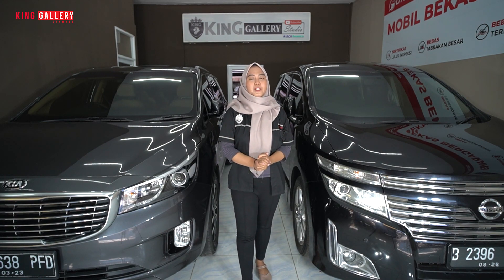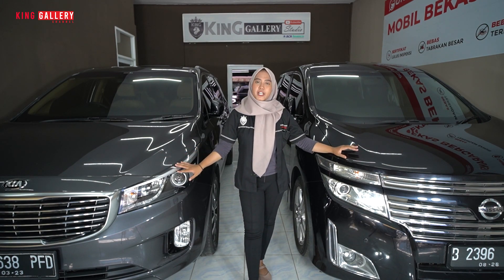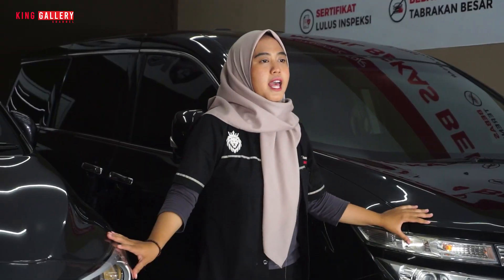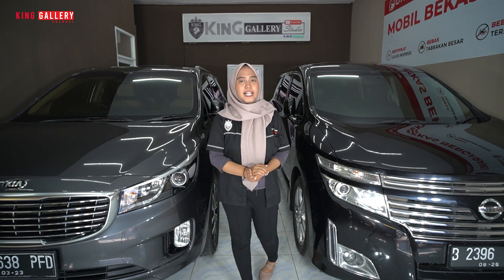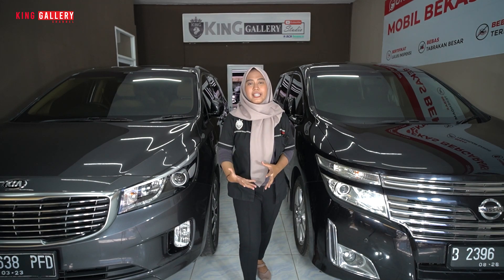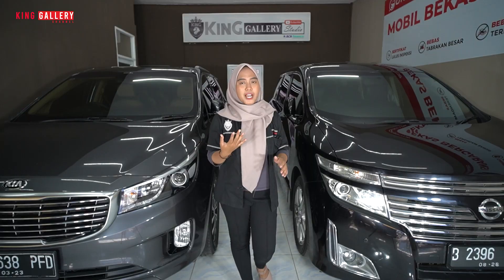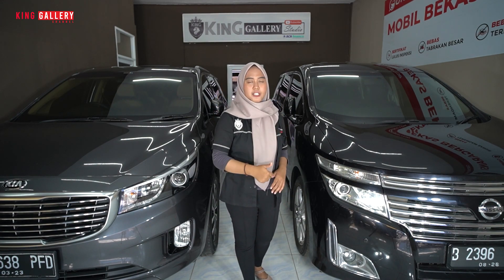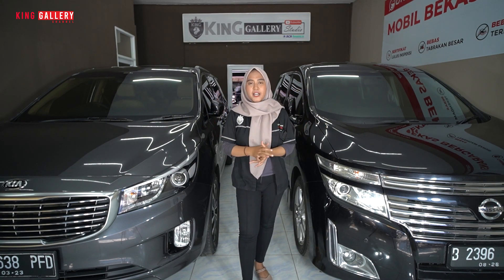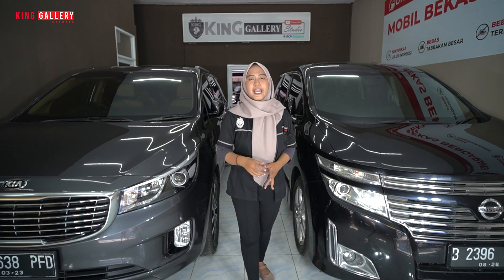Selesai sudah kita mengkomparasi kedua mobil MPV yang super duper perfect dan sama-sama sudah modern. Tadi kita sudah lihat kelengkapannya semua. Kalau misalkan kalian pengen lihat review secara kupas tuntas, ada di King Galeri Channel 2. Buat kalian yang lagi cari mobil bekas berkualitas, beli di King Galeri. Karena sudah banyak garansi dan jaminan dari showroom: tidak bekas banjir, tidak bekas tabrak, mesin dan matik tidak pernah jebol, kilometer asli, dan surat-surat dijamin keabsahannya. Semua unit di King Galeri sudah diinspeksi oleh pihak ketiga, yaitu Autospector.